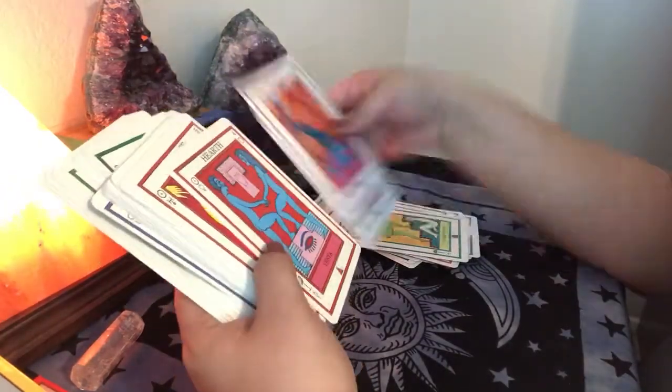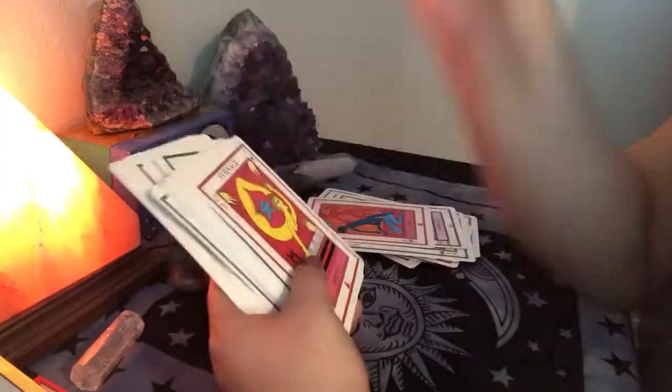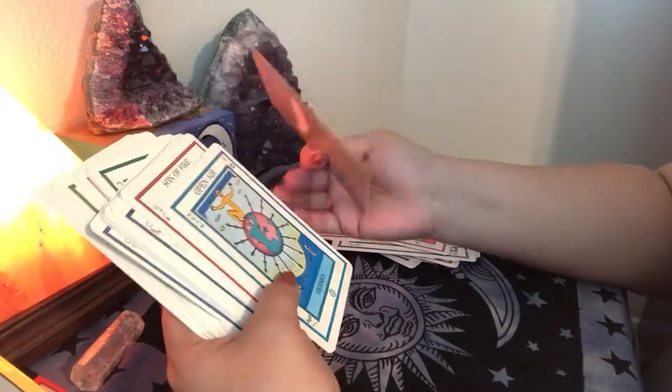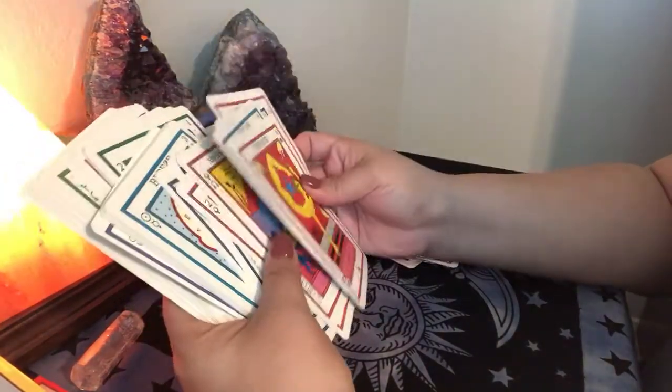Oh my God, look at this one! The color scheme is just beautiful. The colors themselves speak — they really speak. Love it. I don't want to bore you guys by going card by card, because I know I don't like to watch videos that are like that.